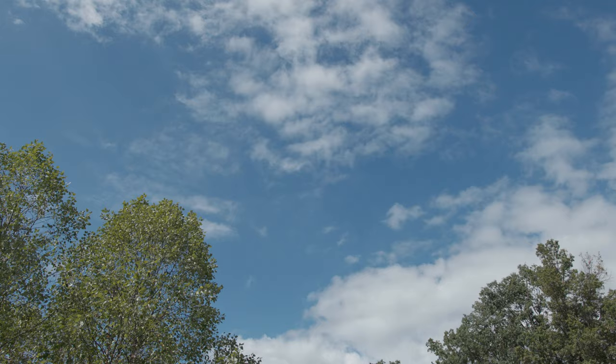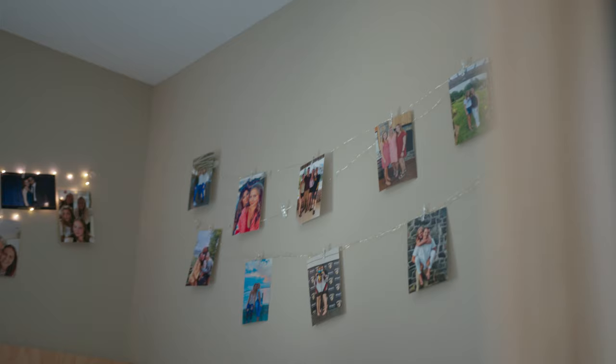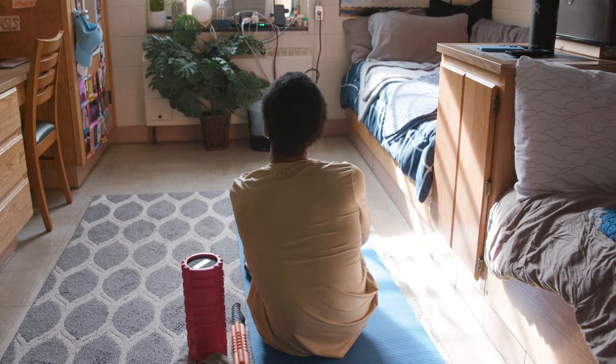And finally, the crème de la crème — the coveted cottages. Five friends get a whole house with all the same perks you'd find at the Towers, plus your own washer and dryer too. And you can pretty much decorate any of the rooms how you want — just don't paint the walls or poke any holes in them.